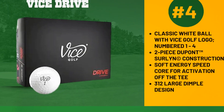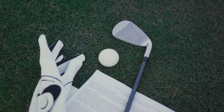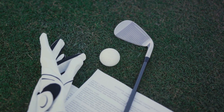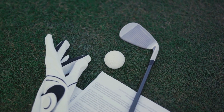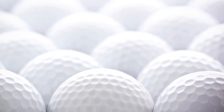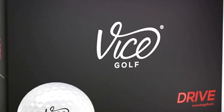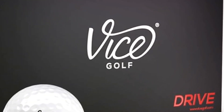Moving on to number four, we have the Vice Drive. This ball offers the best value for money for all golfers searching for a distance ball with a soft feel. Its low compression provides an outstanding feel at impact and superior control, maximizing both carry and total distance off the tee.